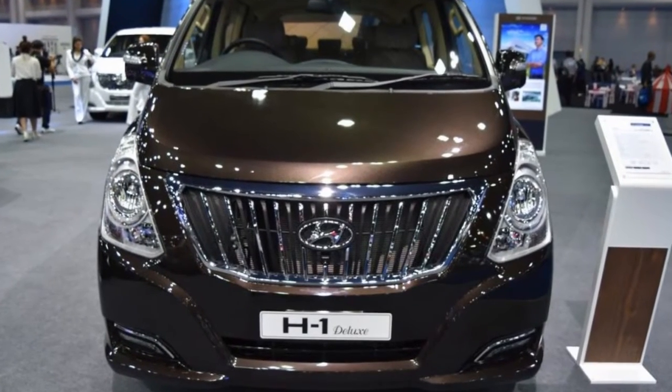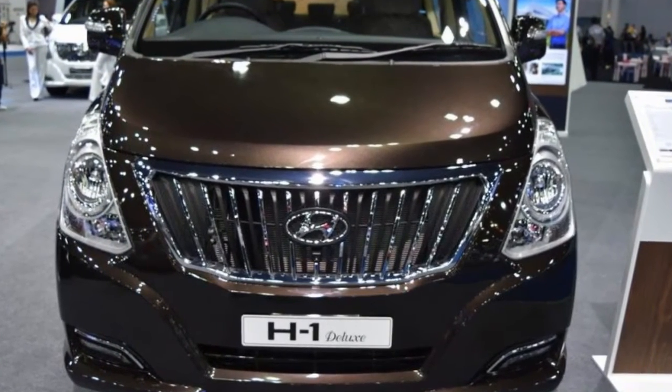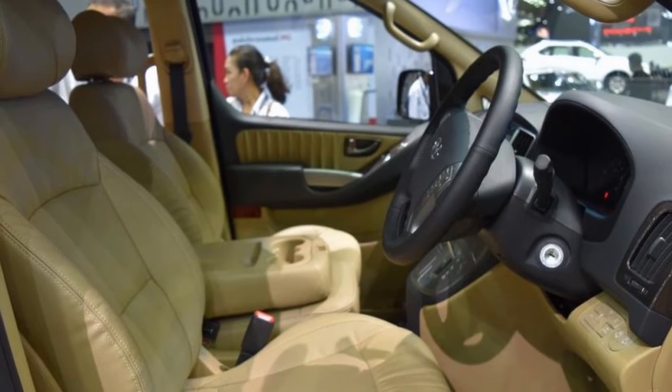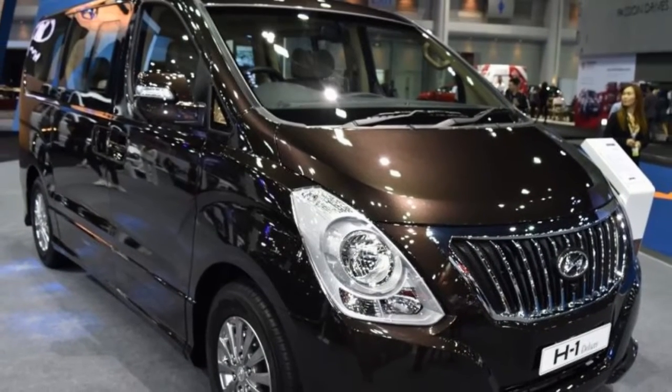Hyundai displayed the Hyundai H1 at the 2017 Bangkok International Motor Show that opened last month in Thailand. The Hyundai H1 is available in three configurations: Touring, Elite, and Deluxe.